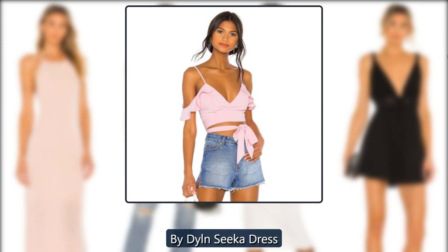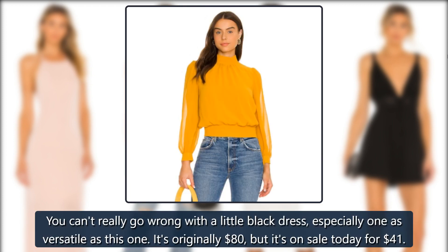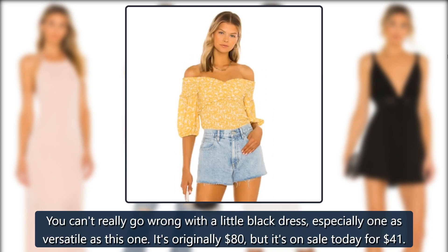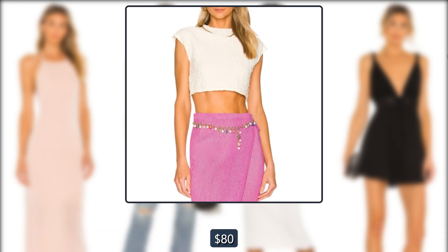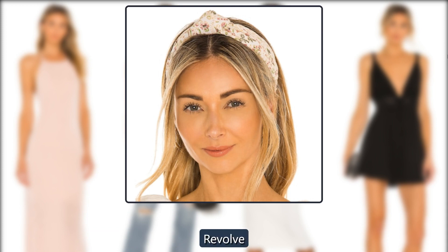Revolve By Dylan Sika Dress. You can't really go wrong with a little black dress, especially one as versatile as this one. It's originally $80, but it's on sale today for $41.